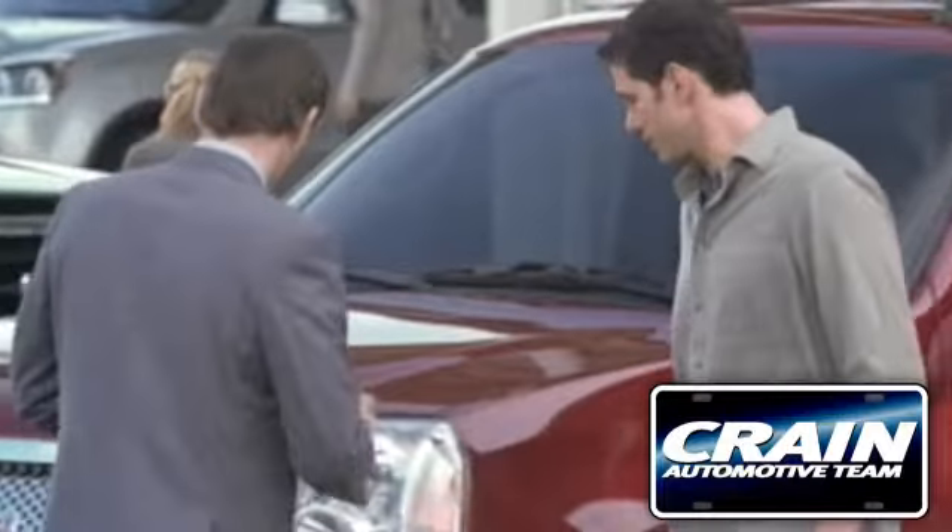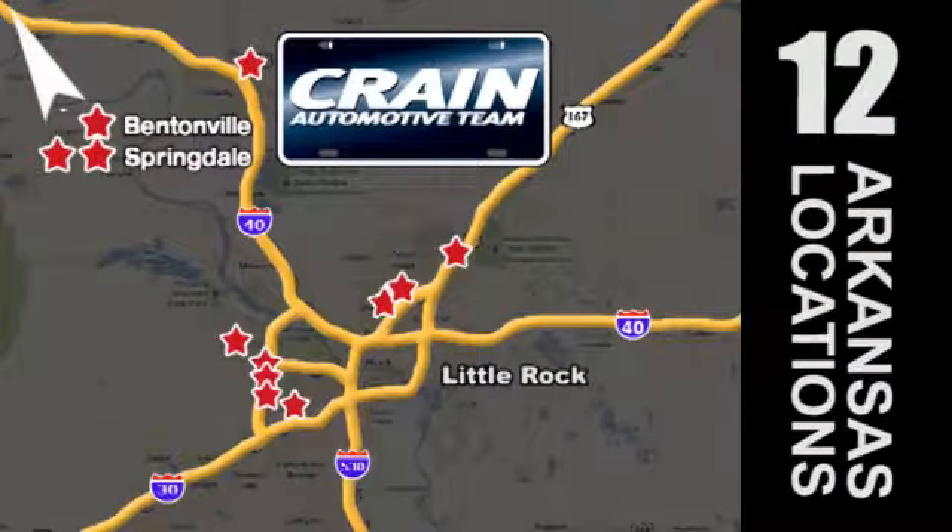Visit us anytime at CraneTeam.com. Go, go, go — Crane Team's got 'em! CraneTeam.com.